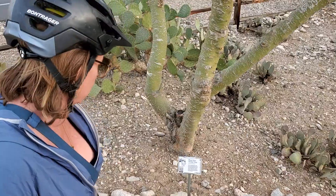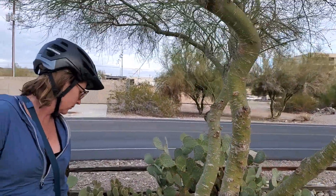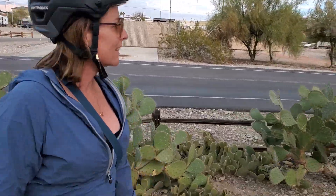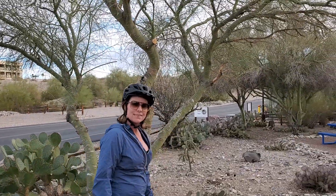Hedgehog cacti. And there's a blue palo verde tree — Parkinsonia florida. Those trees are everywhere where we were boondocking on the BLM land. It's a very heavy wood.